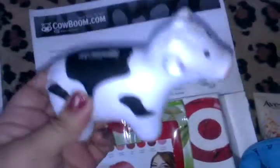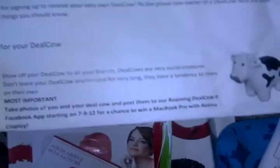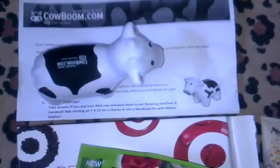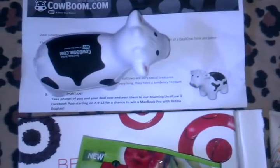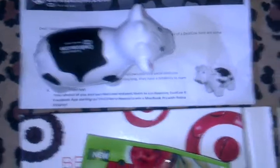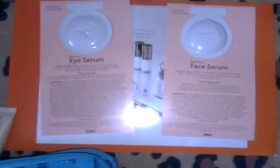Next is this cute little cow, which I'll also be giving to my friend for her baby. It's from cowboom.com — more specifically their Facebook page. They were giving these to the first 10,000 people who signed up per day. Now I just have to take a picture with my cow and post it to their Facebook app for a chance to win a Mac Pro with Retina Display — though I'll be honest, I'm not even sure what a Retina Display is!